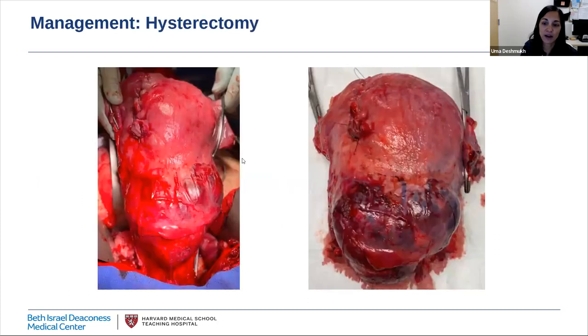In cases of refractory hemorrhage in a hemodynamically unstable patient, sometimes the only safe option is to proceed with hysterectomy as a life-saving measure. We obviously try to avoid this — it is a morbid procedure that leads to loss of fertility and can be complex and high-risk due to the increased vascularity associated with pregnancy. But in some cases, particularly those with placenta accreta spectrum, hysterectomy may just be unavoidable.